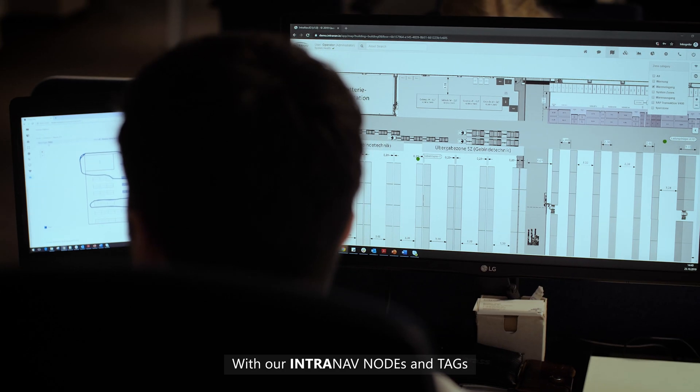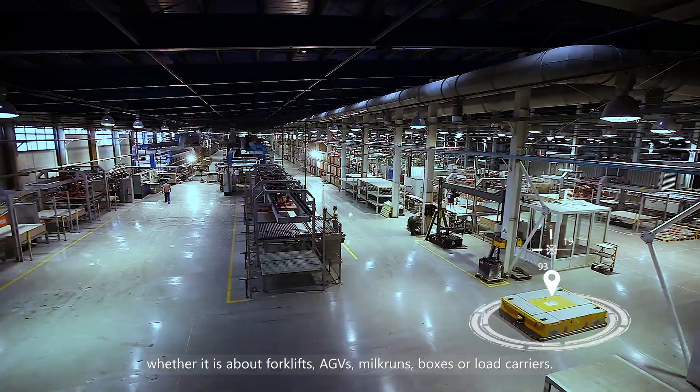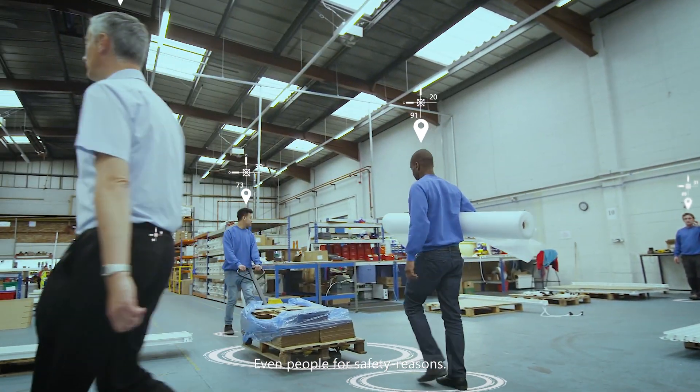With our Intranath nodes and tags, we provide precise position data of material handling equipment, whether it is about forklifts, AGVs, milk runs, boxes or load carriers — even people, for safety reasons.